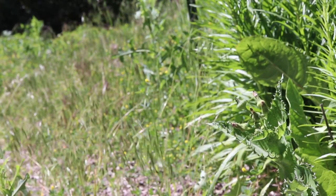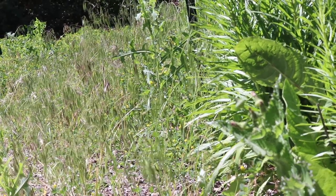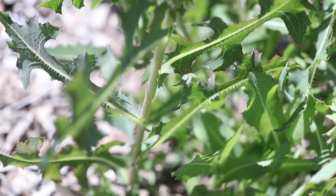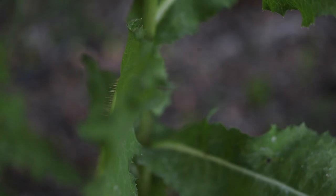Perennial sow thistle can be easily confused with several other similar plants within the same family, but has a few features which allow it to be distinguished without much difficulty. Prickly lettuce is a plant that is often confused with sow thistle, but possesses prickles along both its stem and the mid-rib of its leaves, which sow thistle does not.